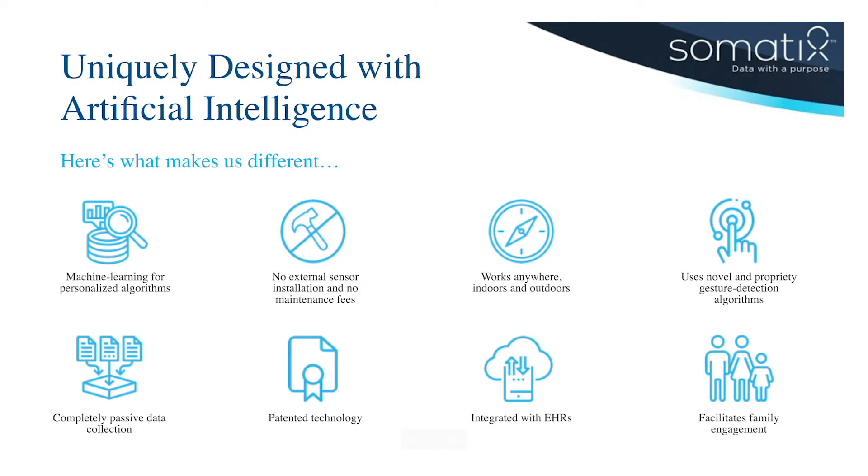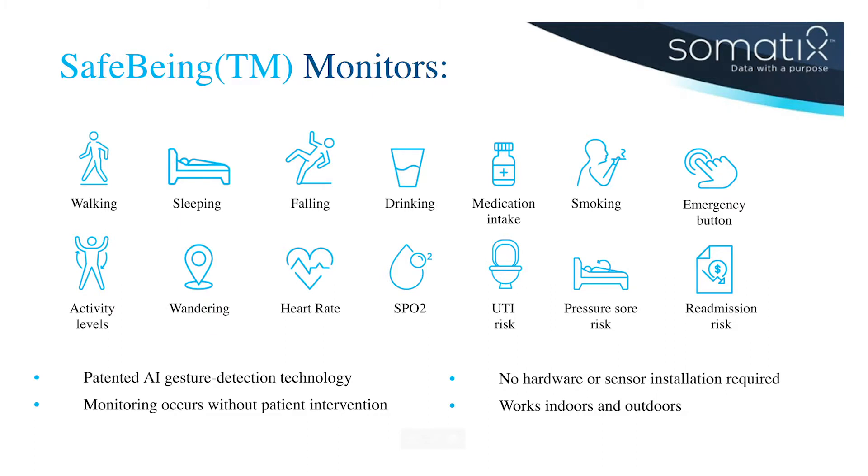The unique thing about Somatics is our technology of gesture detection. We developed and patented a technology in which we take the raw data from sensors that exist on wearable devices, and we can tell what the patient is doing in real time, continuously throughout the day — whether that person is sitting, standing, sleeping, walking, drinking, taking medication, smoking, everything that patient is doing — plus physiological data such as heart rate, blood oxygen, and so on.